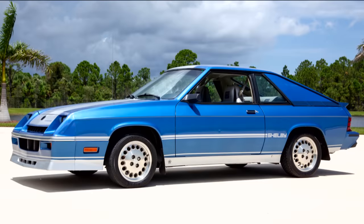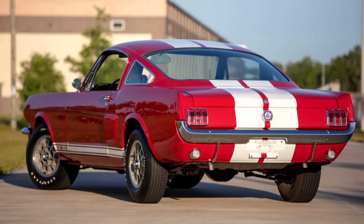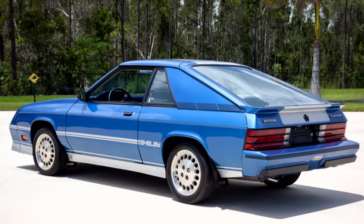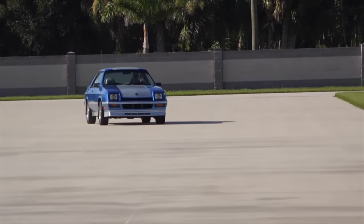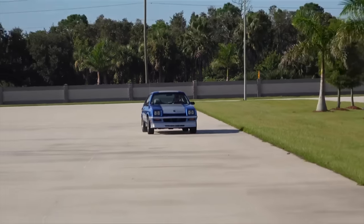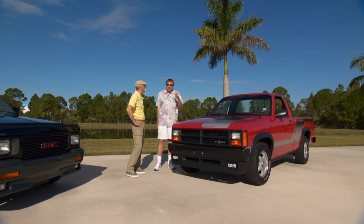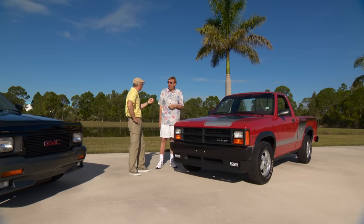I remember driving a brand new '83 Shelby Charger. At that time I had an original '66 GT350, and there was no comparison between the two. But it was still a peppy little car — that little 2.2 with only 107 horsepower. You could look pretty good going zero to 60. Don't expect to go much over 60, but up to 60 it was pretty sporty.